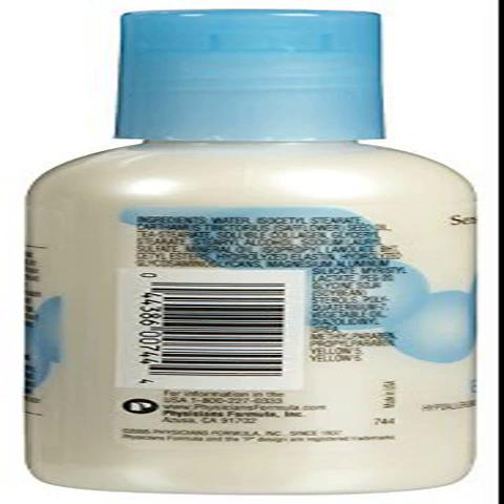Physicians Formula Elastin and Collagen Moisture Lotion is enriched with a combination of essential collagen and elastin proteins to help revive and moisturize dry skin all day long. Fragrance-free. To get started, gently massage on slightly damp skin in an upward circular motion after cleansing.